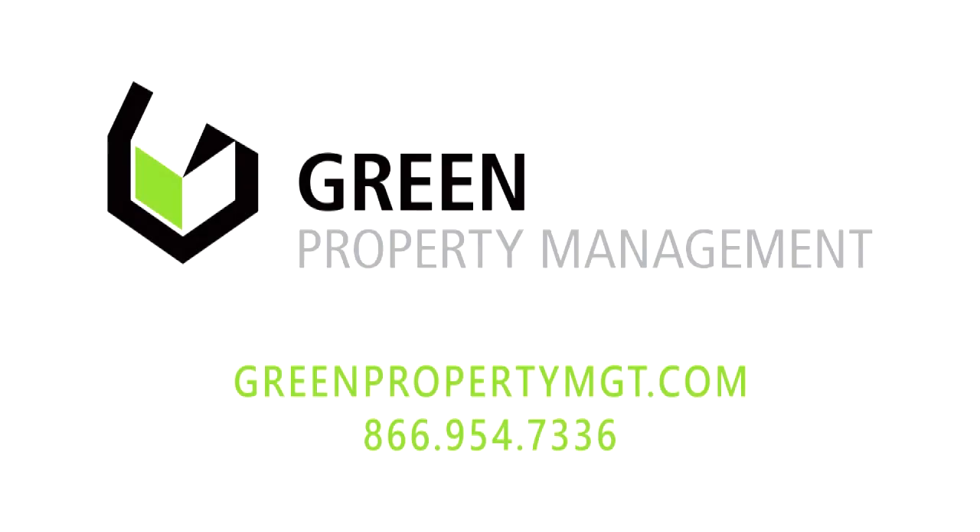Green Property Management manages everything from single-family homes to apartment complexes in the West Michigan area. They manage my entire portfolio, and their unique flat fee management style is worth a closer look. If your property isn't operating to its fullest potential, Green Property Management can help you save money, eliminate headaches, and increase net income. Call 1-866-95-GREEN or visit greenpropertymgt.com.